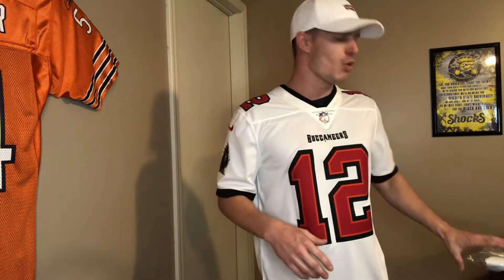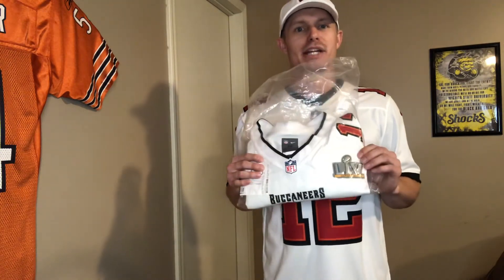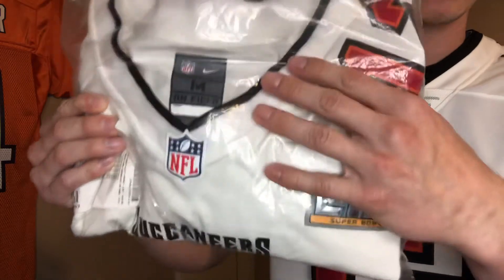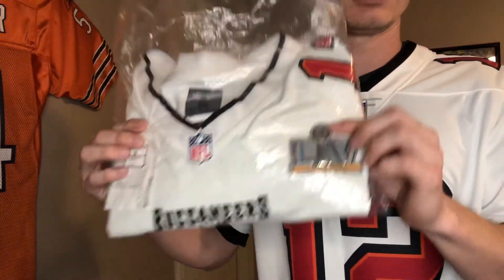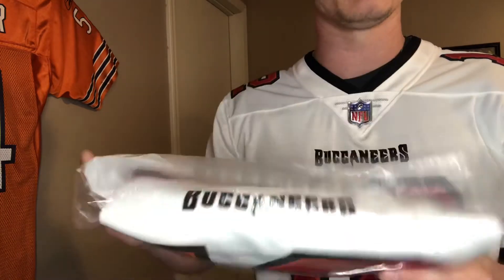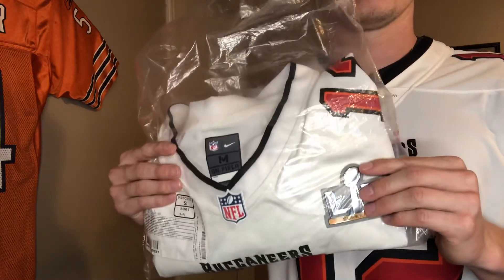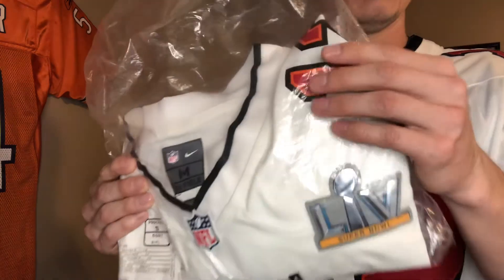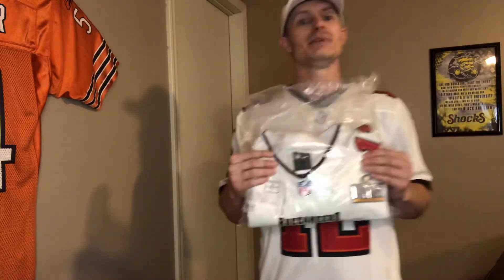Based on the fact that I really wanted the Vapor Untouchable jersey and they just don't come with a Super Bowl patch, I happened to be scrolling around online one day after the Super Bowl and I found a really cool pickup — a Tom Brady Super Bowl patch jersey. This is a size medium as well. I normally wear a small in these jerseys, but I picked up a medium for collecting purposes, just in case I resell it later. There's probably a slightly bigger market for a medium. The Super Bowl patch is on there, but these are screen-printed numbers, so this isn't a jersey I would typically wear, which is why it's still in the packaging.